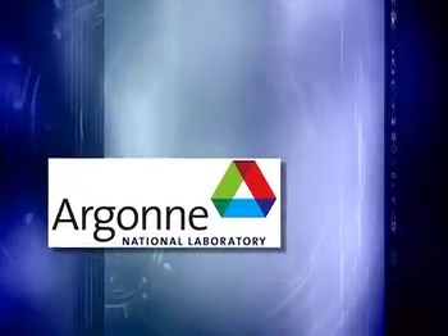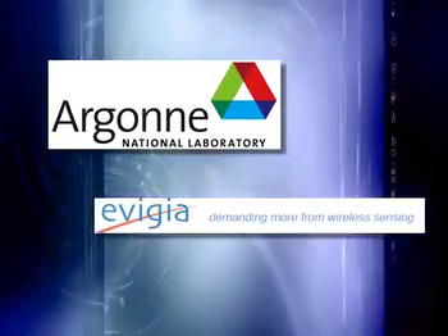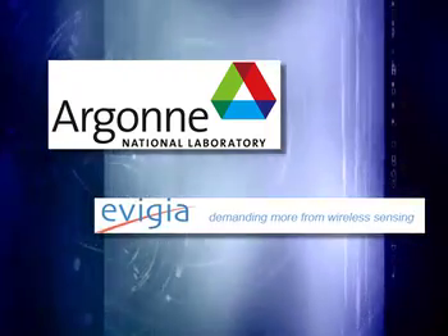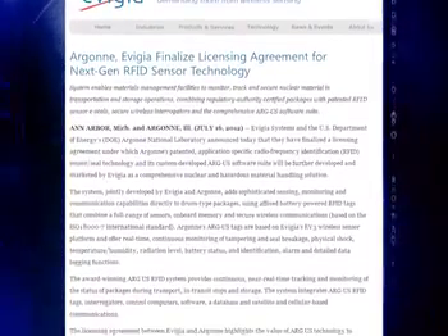In July 2012, Argonne and Avigia Systems, Inc., a provider of advanced automated tracking products and solutions based in Ann Arbor, Michigan, signed a licensing agreement making Argus commercially available.